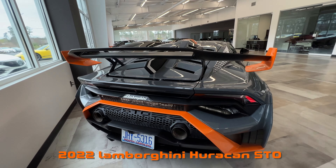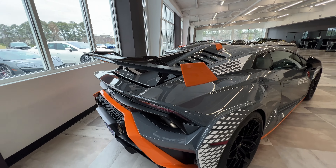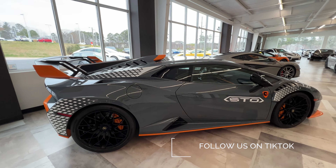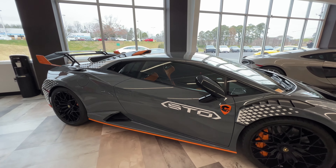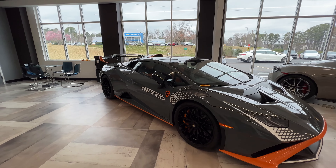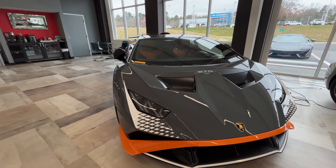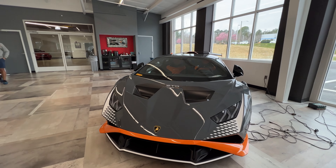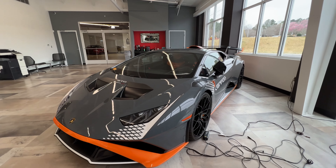This is one insane spec. I don't know what gray color this is — it looks like a Nardo gray from Audi, probably a little bit darker. All the orange details are amazing. They're going to allow me to look at it inside. This is one of the most extreme Lamborghinis, a V10, that you can get. It's just gorgeous.